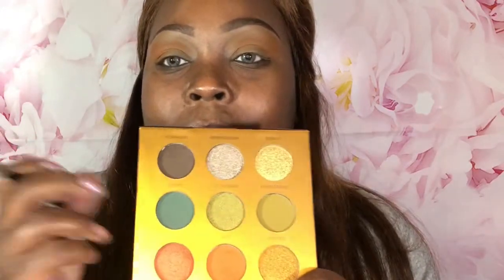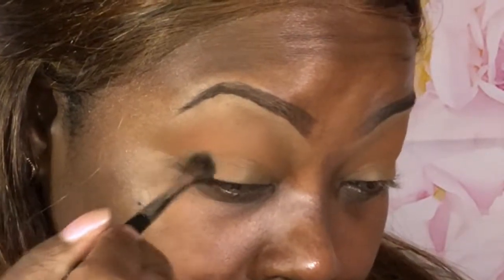Now I'm going to go in with this deep matte teal shade called Jungle - right up my alley. I'm going to put that a little bit lower and take my time to build it up.